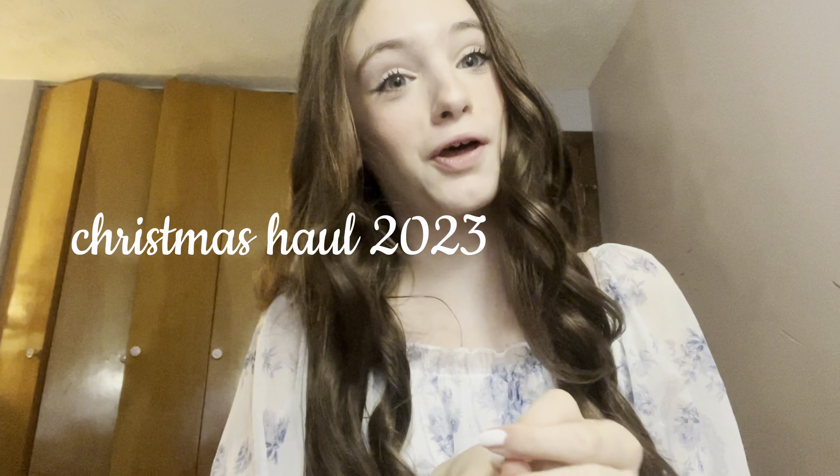Hey guys, welcome or welcome back to my channel! I've been waiting so long to post this but life has just been getting in the way. Today we are going to be doing a Christmas haul — everything I got for Christmas. By the way, a late Merry Christmas and Happy New Year! I can't believe 2024 came already; it feels like this year has flown by so fast. Anyway, let's start with the haul!